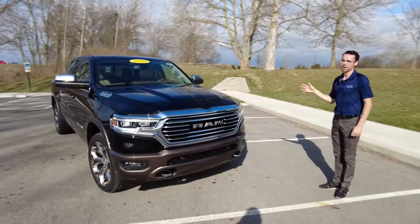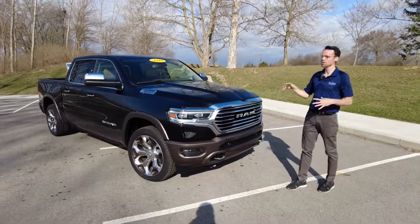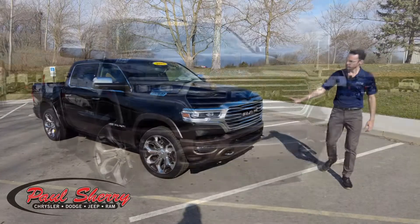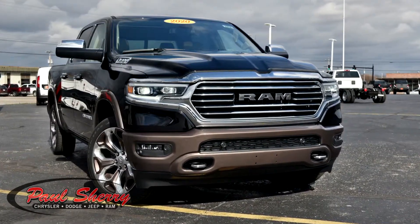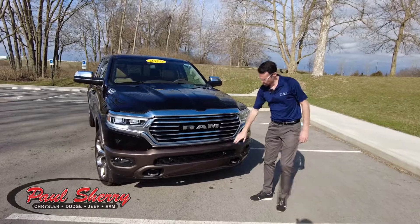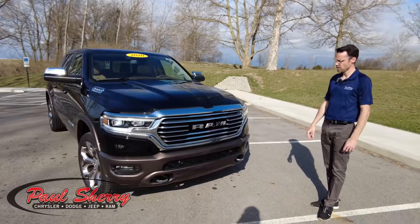Starting off with the paint job, it's the Brilliant Black Pearl Coat paint job, which is a three-stage paint job that really sparkles in the sun — unlike any other black paint job out there. It comes with a chrome insert in the grille here. Also notice this truck has a special two-tone paint with brown metallic down below that accents the wheels and some other items we'll get into.